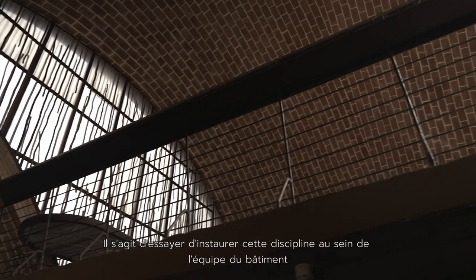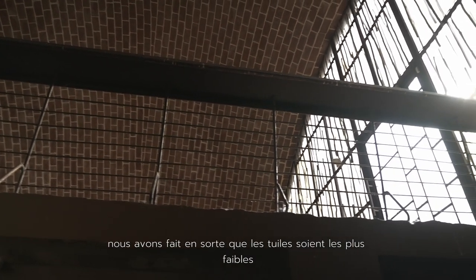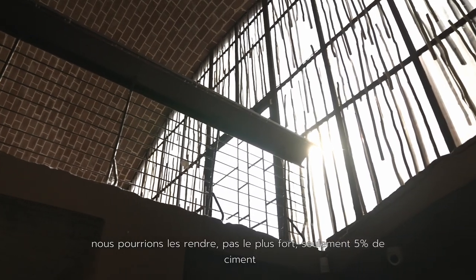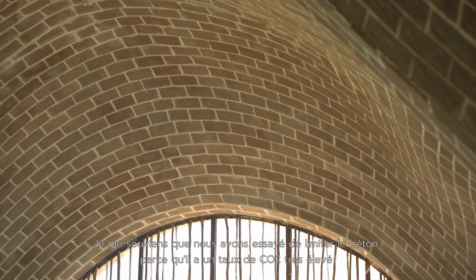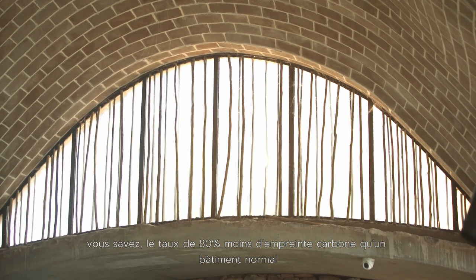It's trying to get that discipline into the building team. We made the tiles the weakest we could make them, not the strongest — only 5% cement. We're trying to limit concrete because it's got a very high CO2 footprint. This building has 80% less carbon footprint than a normal building.